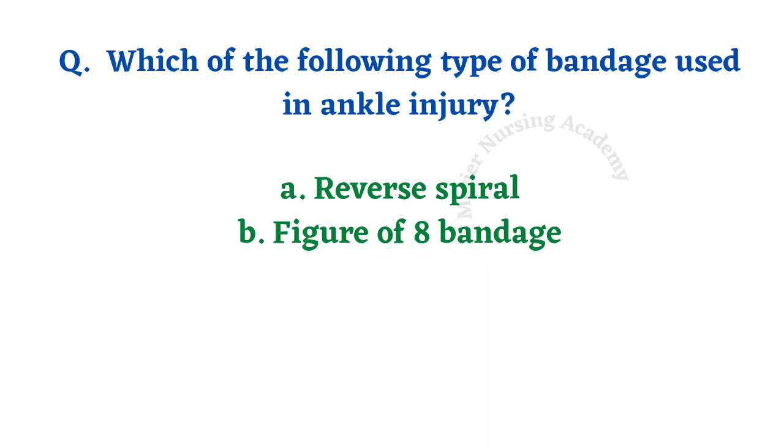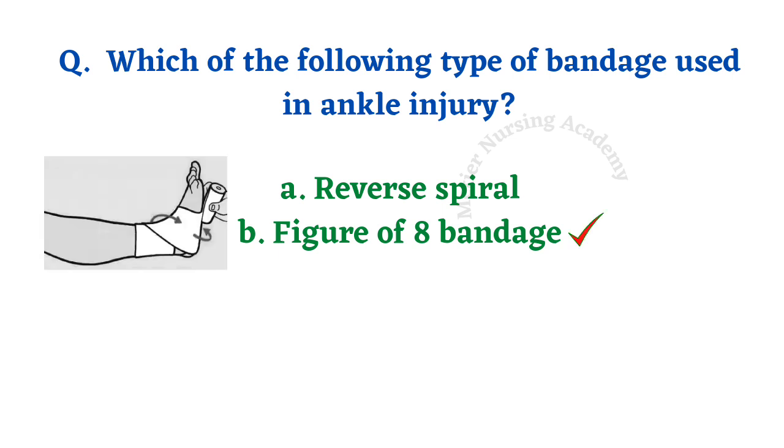Which type of bandage is used in ankle injury? Options: reverse spiral, figure of eight bandage. The right answer is option B, figure of eight bandage. This bandage is commonly used in joints — ankle, elbow, knee joint, and even the wrist joint.